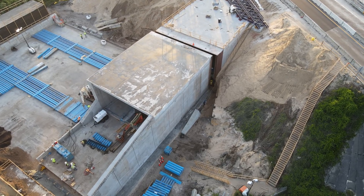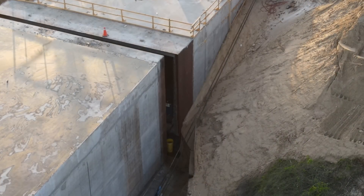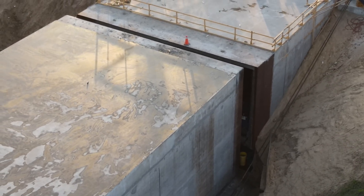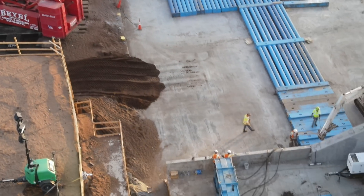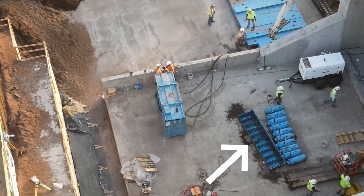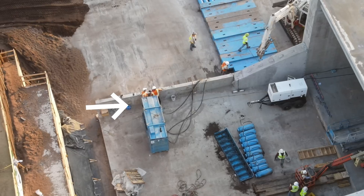Here is a look down from the east side. You can see the joint between the two segments here. Around the edge of the segments appear to be metal plates, and the joint will be waterproofed in some fashion before it is installed. These are some of the jacks that are used to move the segments, and the blue box is the hydraulic control unit that operates the jacks.